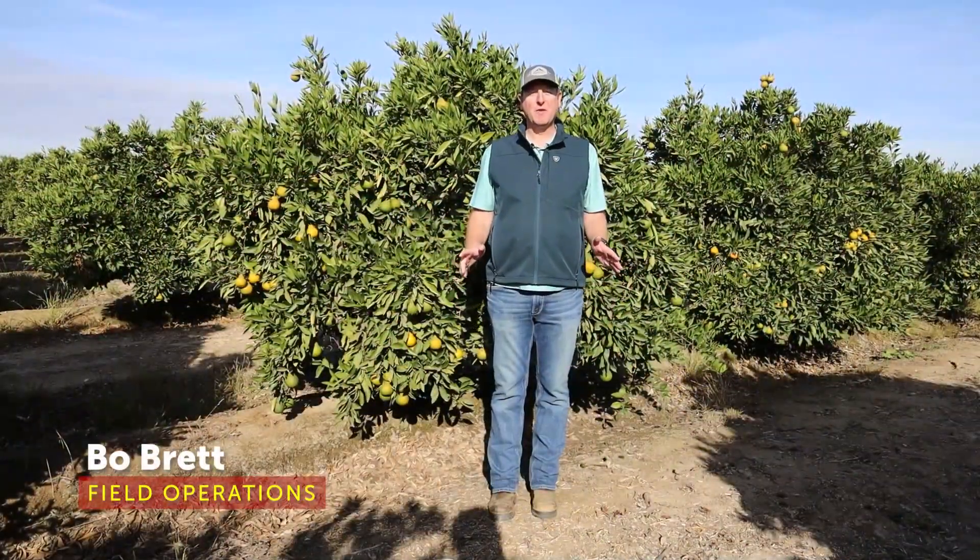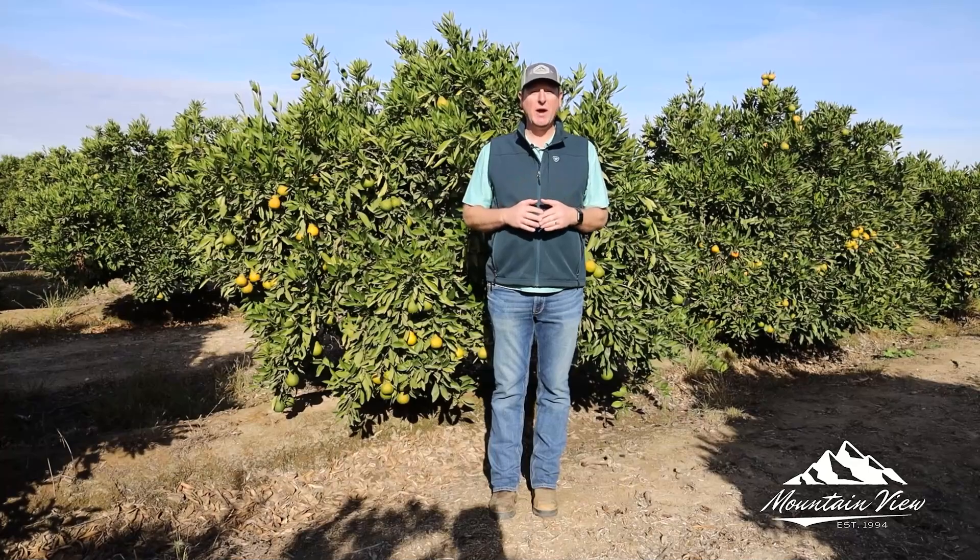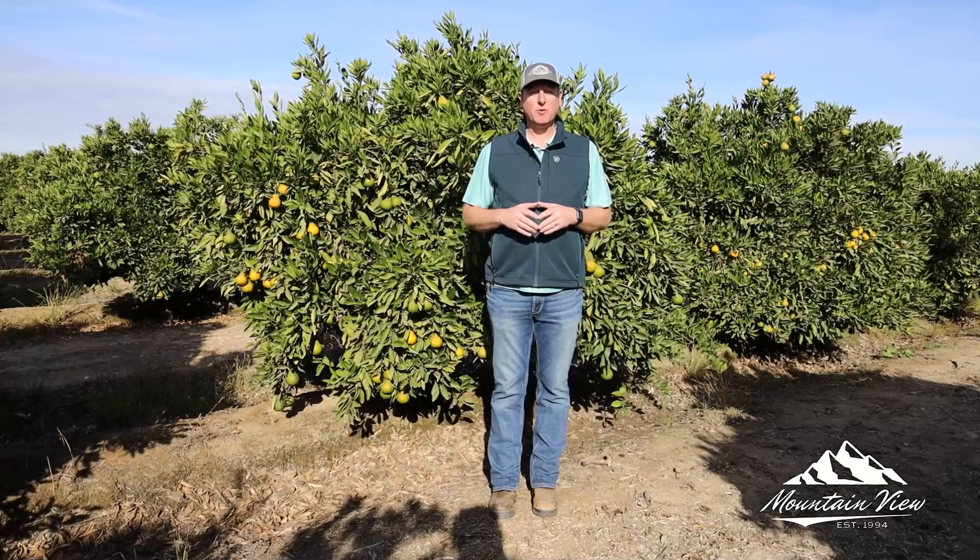Good day fruit fans. Beau Brett here with our Focus Express. It's that time of year where harvest is wrapped up on the tree fruit. We are now waiting for the leaves to fall off the tree so we can start pruning, but now we are getting ready for citrus.